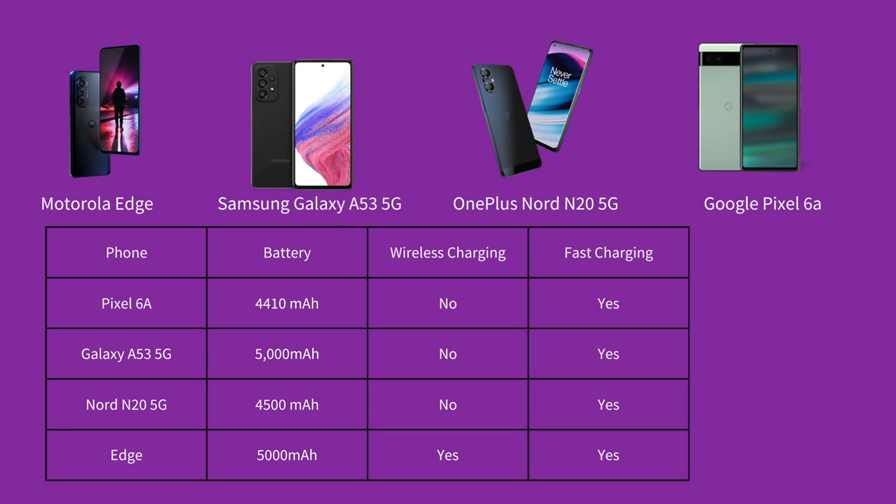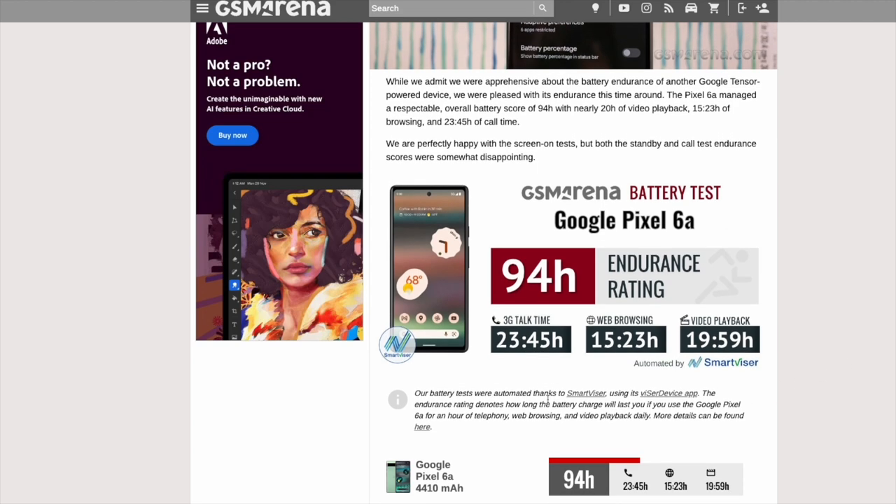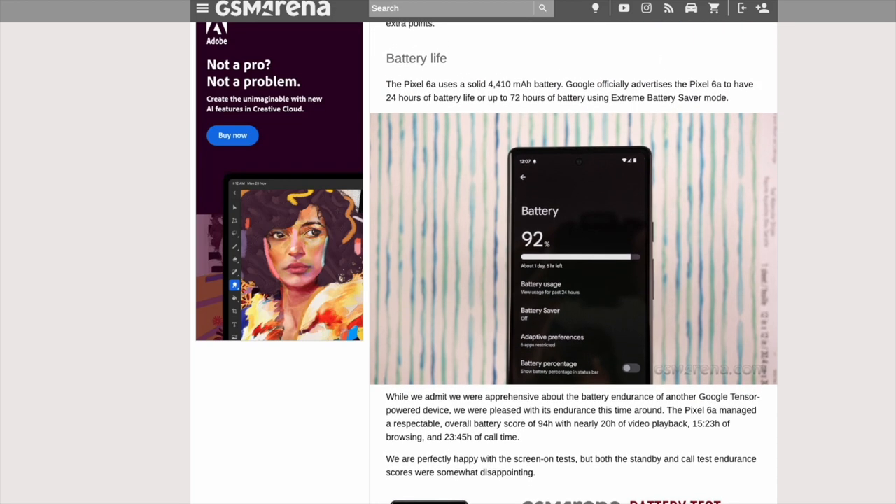In terms of battery life, the Pixel 6a has a capacity of 4,410 mAh — about the same as the Pixel 7, but less than other budget phones like the Motorola Edge which has 5,000 mAh and claims to last two days. GSM Arena actually rates the 6a better than the Pixel 6, with almost 24 hours of 3G talk time, 15 hours of web browsing, and up to 20 hours of video playback.